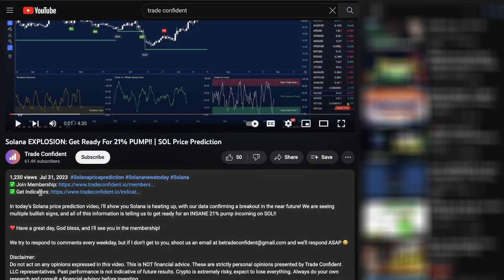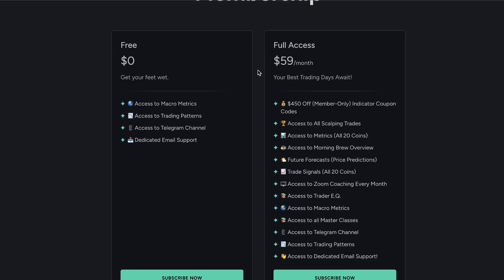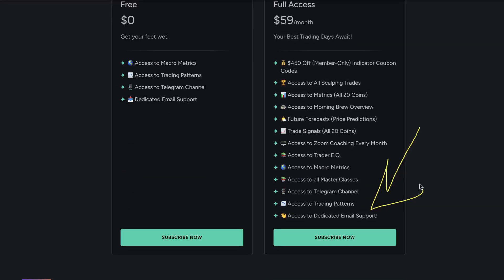Just scroll down, click 'Show More,' and the membership will be the very first link. Click that and it'll bring you to our membership page. I highly recommend picking up the full access for $59 a month. It includes every single one of the benefits I just talked about on top of $450 worth of members-only indicator coupon codes. It's actually cheaper to buy the membership and then purchase the indicators than to buy the indicators alone. So get more benefits for cheaper — grab your membership, scroll down, click 'Subscribe Now,' follow the prompts, and we hope to trade with you soon.